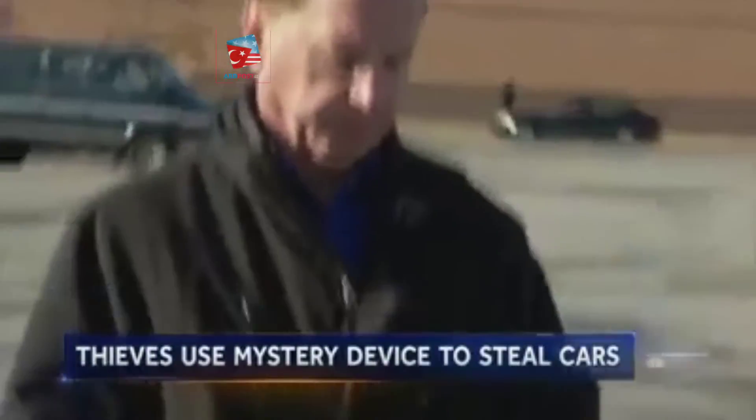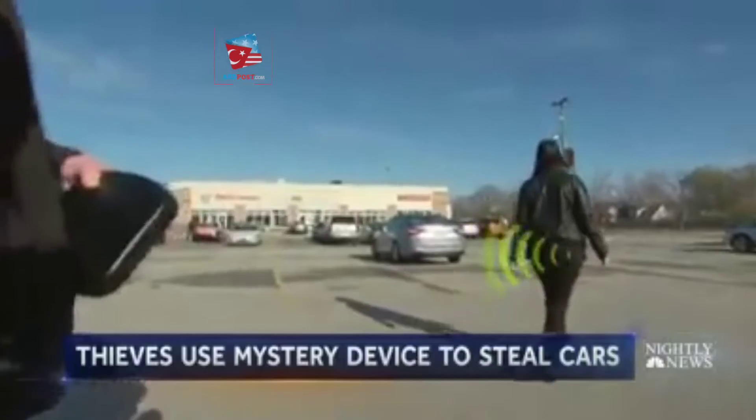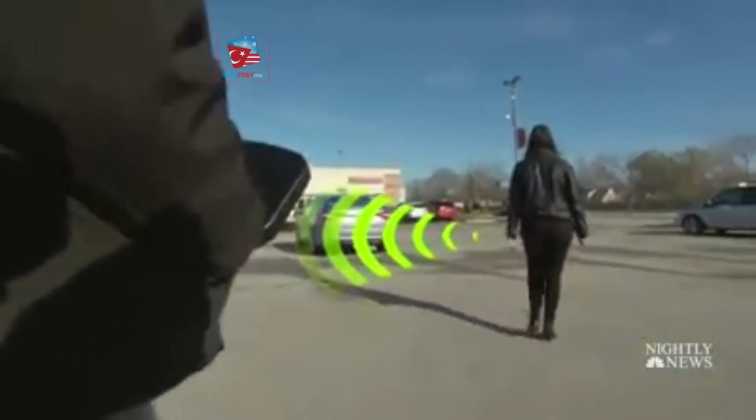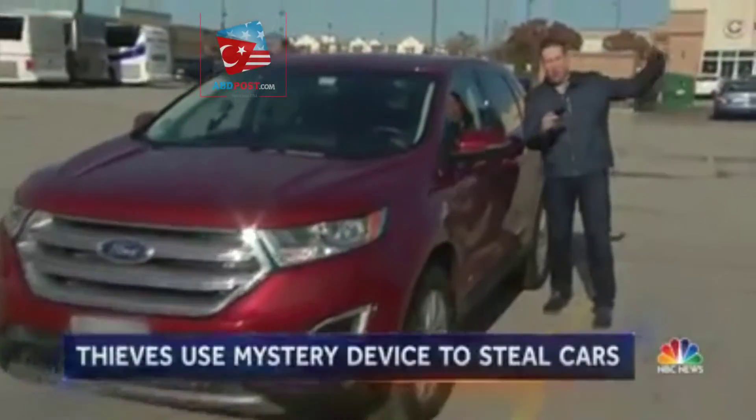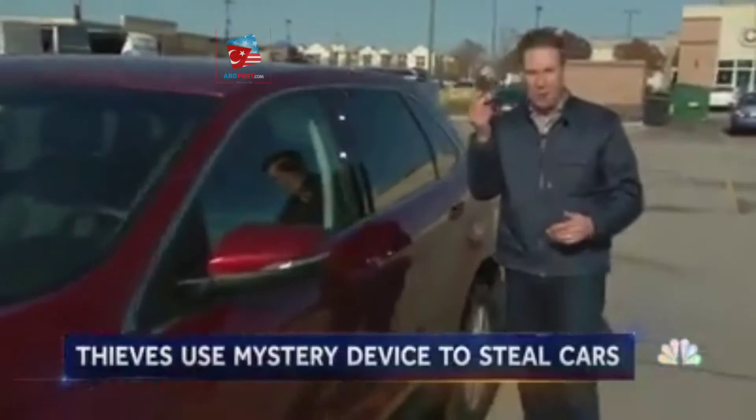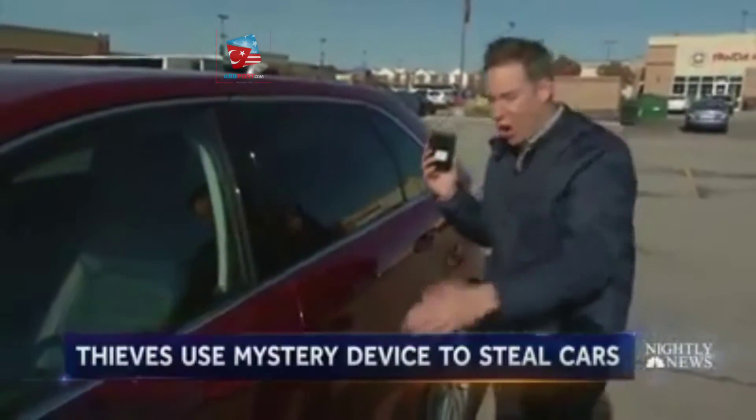What she doesn't see is our suspect trailing behind her with the device, cloning the signal of her car's key fob in just seconds. I've got the green light — I've got a signal from the fob, and I'm backing off. His device just automatically sent the signal to my smaller device, and now this is basically the key to the car.